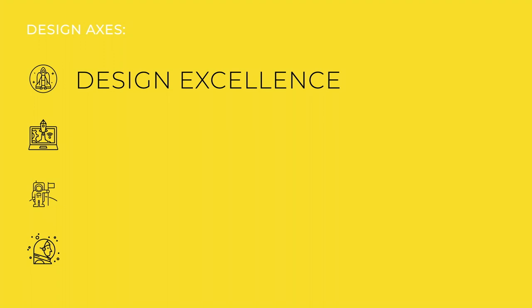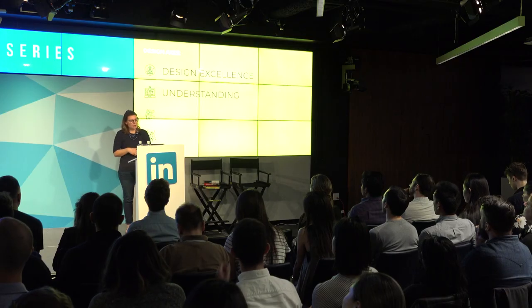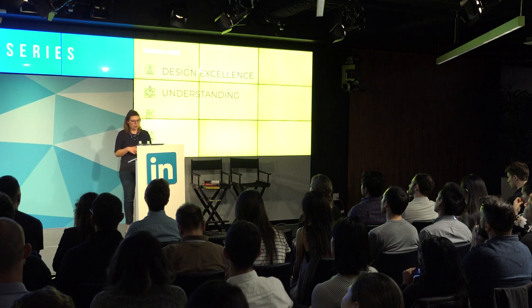Our design axes include design excellence: you leave the product experience in better shape than you found it, demonstrate rigor and diligence in solving quality issues, and dog food and play with early builds providing feedback along the way. And then understanding: your experiments lead to actionable insights regardless of a ship or no-ship decision — you can work really hard on an idea, test it, and if it doesn't work out, the right decision is not to ship it. You spend time to get confidence that your idea has some likelihood of success, use data, research, and prototypes to ground your ideas, and are diligent about using real user data and testing with global users.